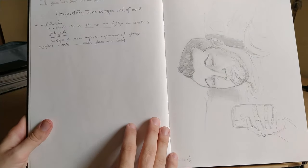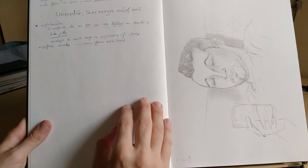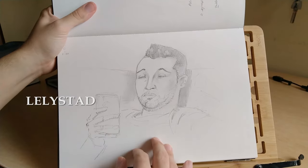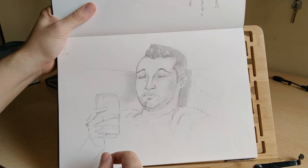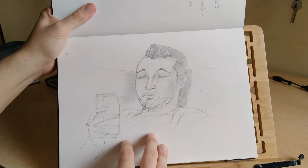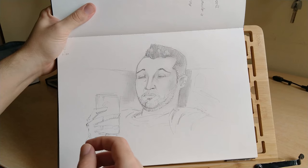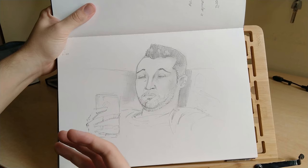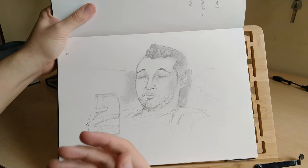This does not belong to this part of the journey — this is later on. But this does. After Utrecht, I went to visit this friend of mine, Bulut, who is a Turkish friend. And I made this portrait, which is not very good. The rendering is okayish — I think it captures very well the posture and attitude of the person in the moment, but it's not a good rendering of the person's features.